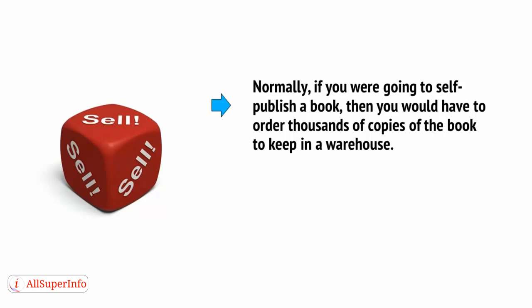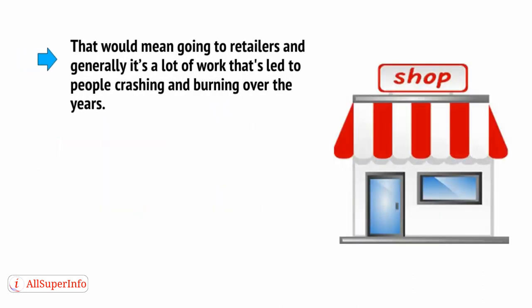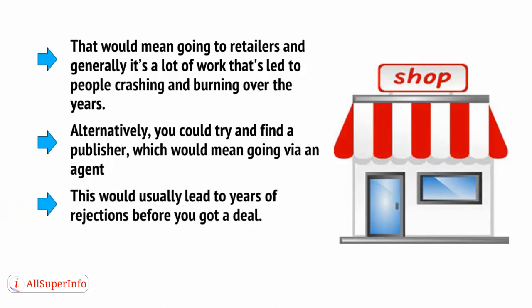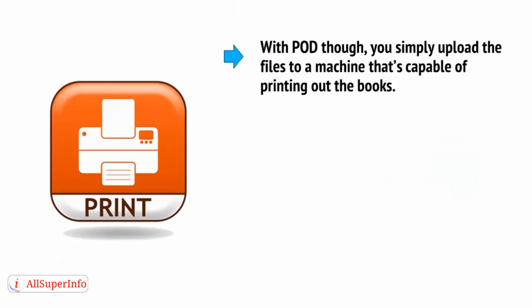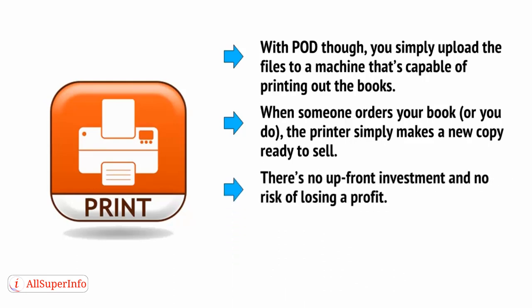Normally, if you're going to self-publish a book, you would have to order thousands of copies and keep them in a warehouse. This involves a large upfront investment, and you'd then have to sell all of those copies at a profit, which means going to retailers — generally a lot of work that's led people to crashing and burning. Alternatively, you could try to find a publisher via an agent, which usually leads to years of rejections. Even Harry Potter was rejected by several publishers. With POD, though, you simply upload the files, and when someone orders your book, the printer makes a new copy ready to sell.